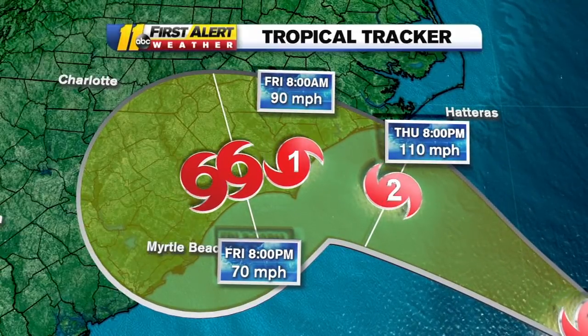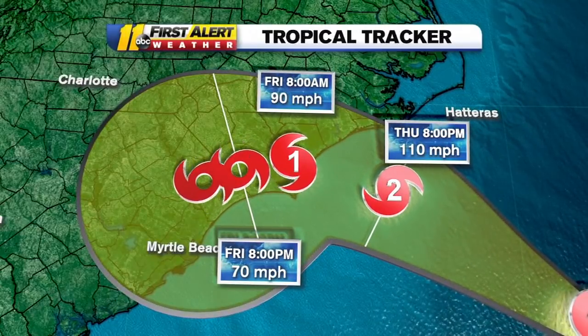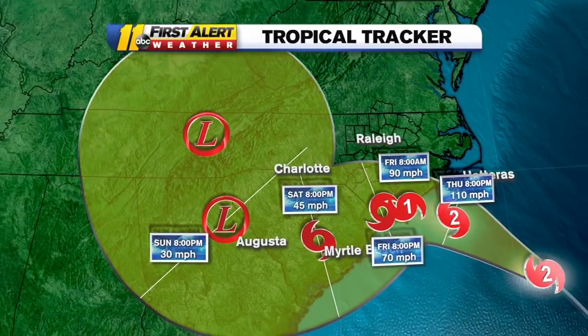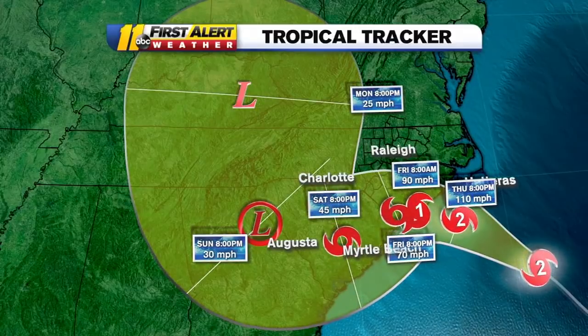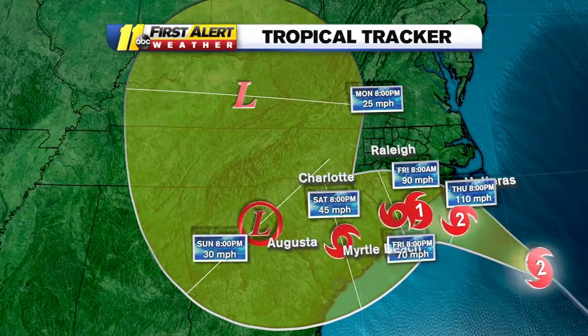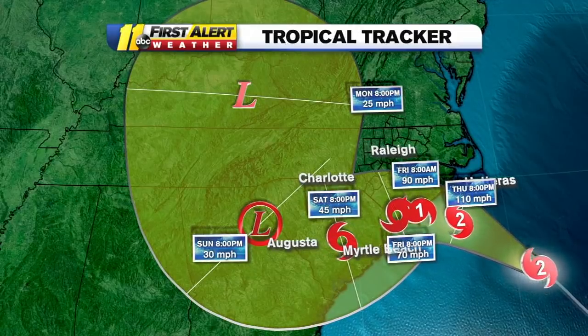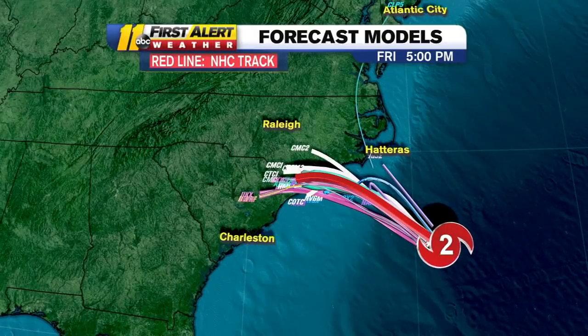It looks like it could weaken a little bit to around 110 to 90 miles an hour as it approaches the shoreline, and then the path pushes it south and west into South Carolina. It's a tropical storm on Saturday. By Sunday it could still be in western North Carolina, but it could be as far south as eastern Alabama. A lot of questions on where that low would track, and then it pushes up into the upper Ohio River Valley.